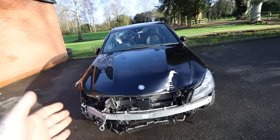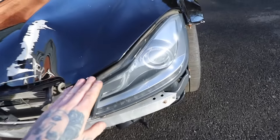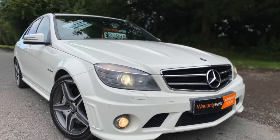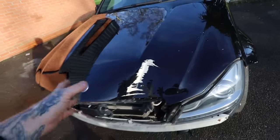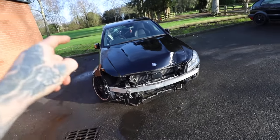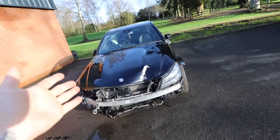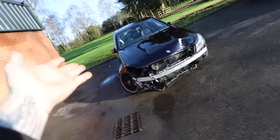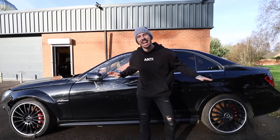This is a 2012 C63, so that means it's the facelift model. The facelift one comes with these sort of headlights on the front as opposed to the non-facelift version — well, this headlight, there's only one of them at the minute. I think Mercedes also did a few touches to the engines because there's a common problem with the head bolts, people had to replace them with aftermarket ones because they used to lift the head. The first one of these I bought was actually a coupe whereas this one is a saloon.